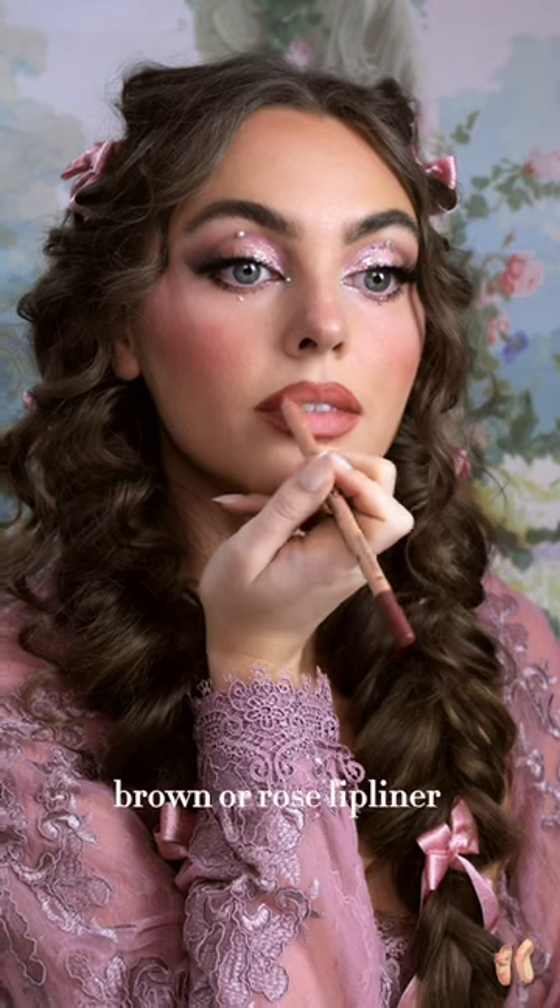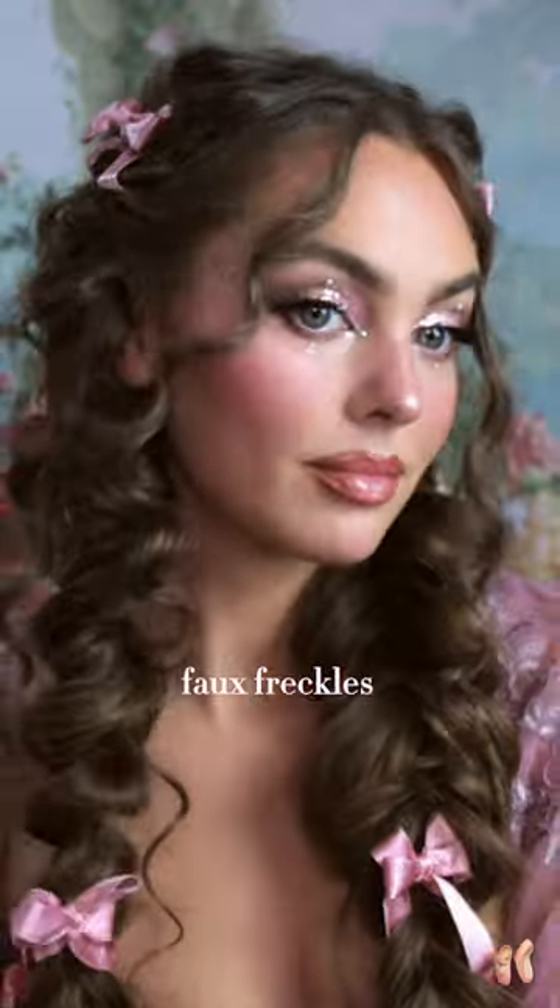I didn't go quite as dark on the lip because I went more dramatic with the eye. Leave it as it is, or go all out with freckles and even glitter freckles.